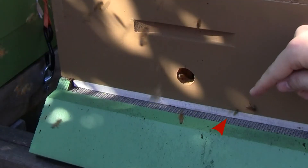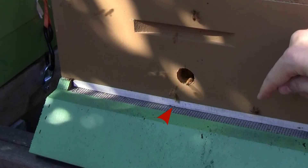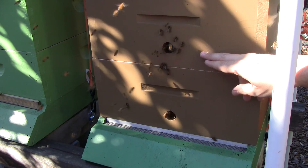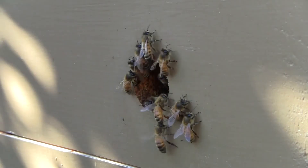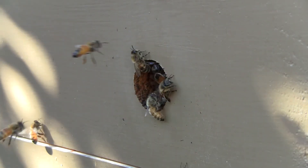The other nice thing I like about it is you can see a yellow jacket trying to pester them right now, but it has no way of getting in. So I'm having less problem with yellow jackets getting in the hives, and right now in the dearth they're able to really guard it well and not get robbed out.